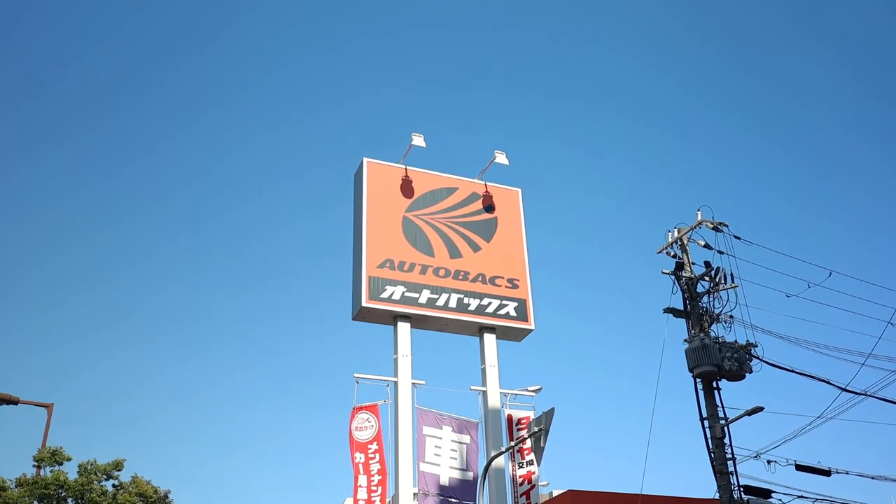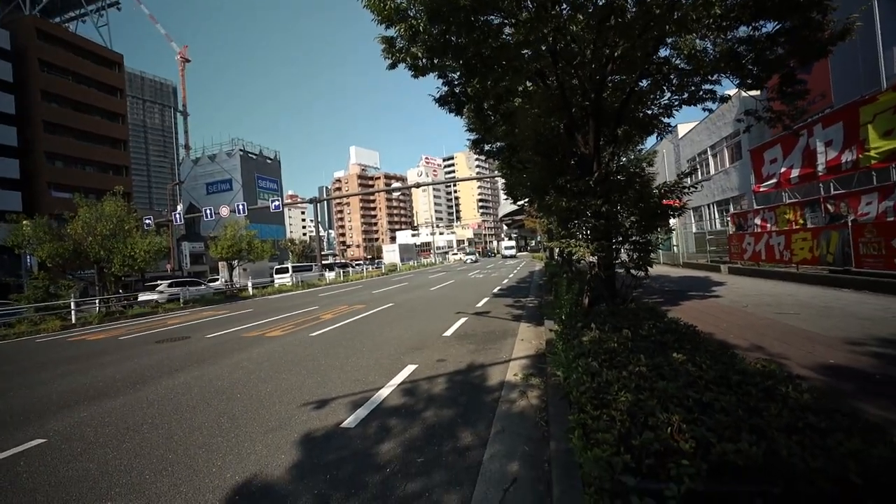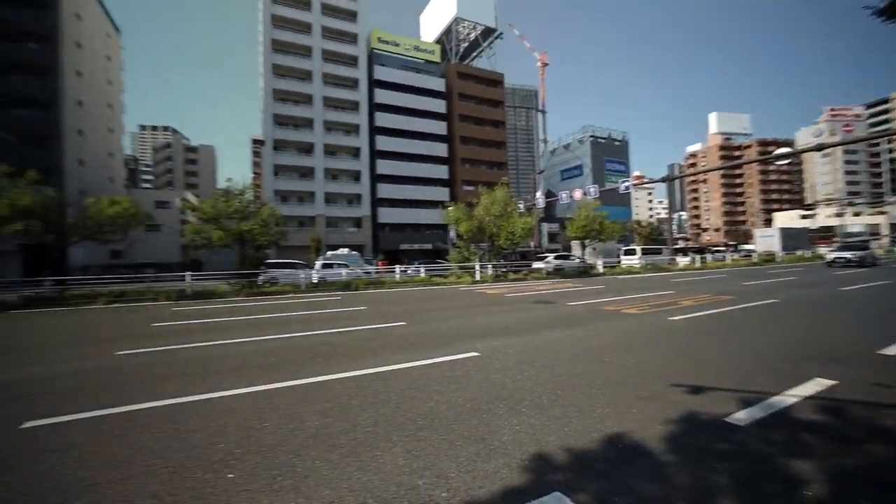We are here at Autobox Japan. This is a massive parts store for Japanese cars — this is nothing like what we have in the US, so I'm really excited to go check it out. Autobox is right near the main strip of Osaka where everyone goes for great food. It is beautiful out here.